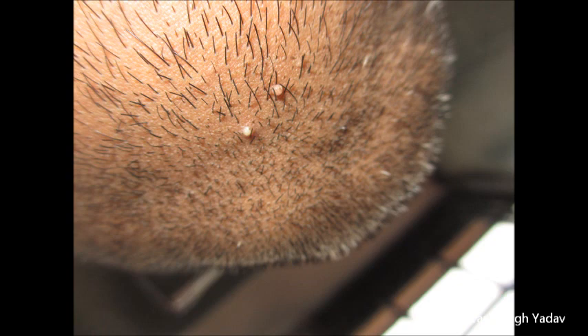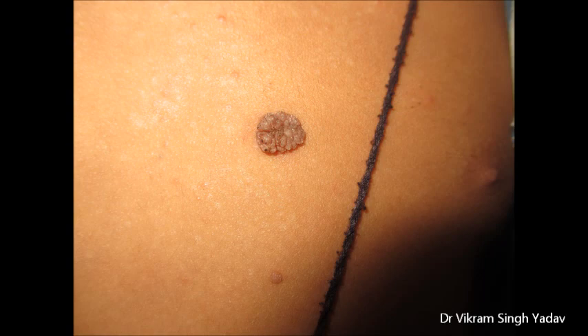What do you think about the treatment of warts in homeopathy? Specifically, with Thuja or Causticum — how should Thuja be given and for how long does it need to be taken?